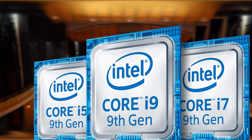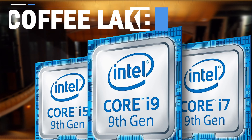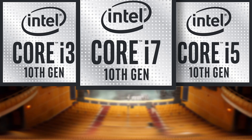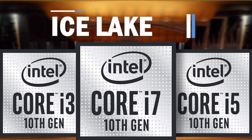Intel launched its 9th gen processors a couple of years back on the LGA1151 socket, which was called the Coffee Lake. In fact, even the 8th gen processors were on Coffee Lake. And now, Intel has launched the 10th gen on LGA1200 called the Comet Lake.